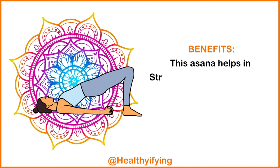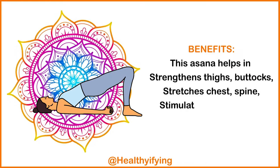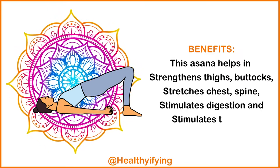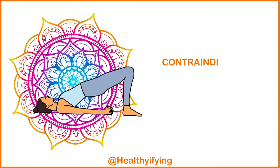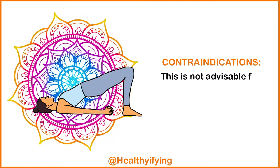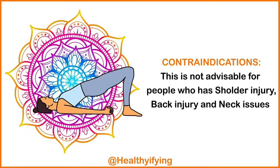Benefits: this asana helps in strengthening the thighs and buttocks, stretches the chest and spine, and stimulates digestion and the thyroid. Contraindications: this is not advisable for people who have a shoulder injury, back injury, or neck issues.